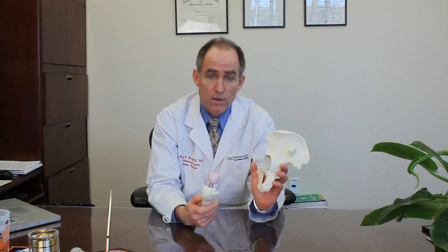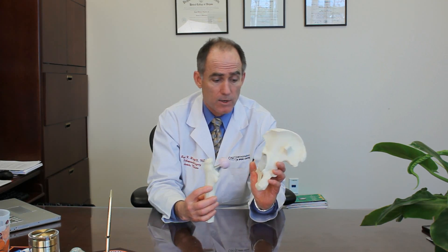Hip arthritis is basically the pelvic bone itself where it comes and articulates with the femur bone, or your thigh bone.